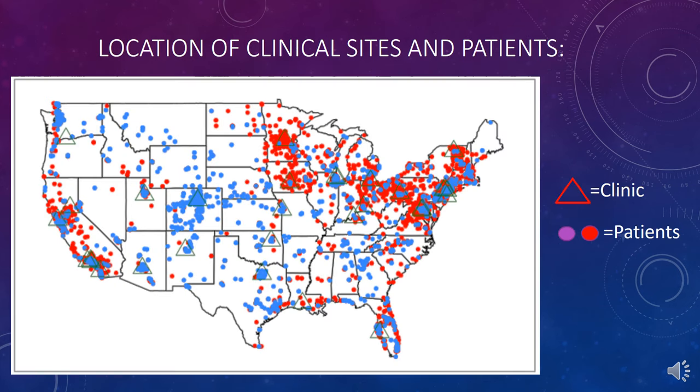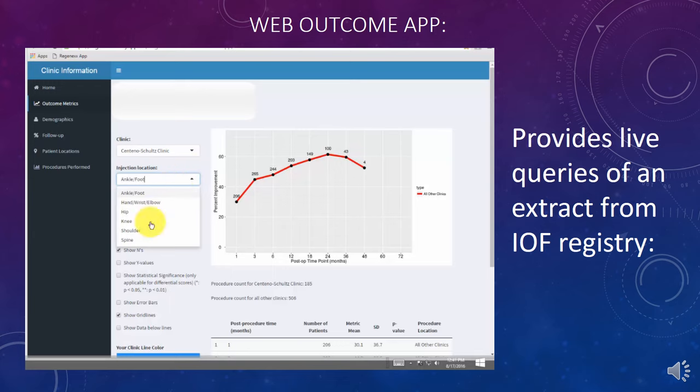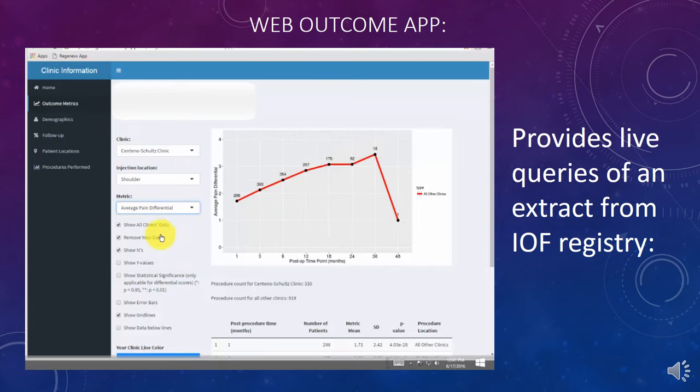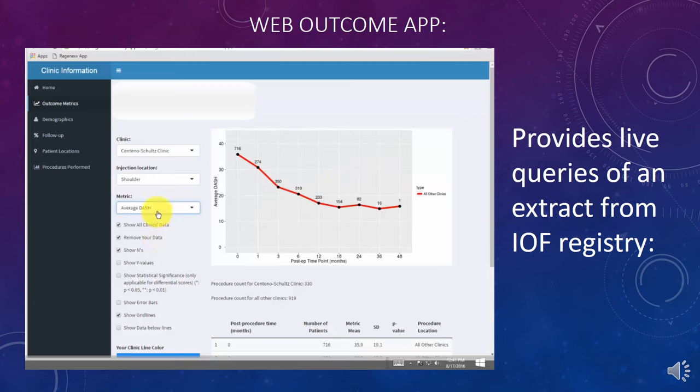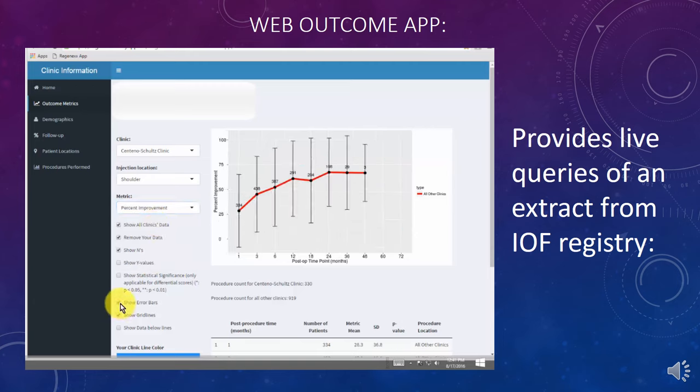This shows the location of clinical sites as triangles, and where the patients come from. Those dots sometimes represent an awful lot of patients in congested areas of the country. This is actually a demonstration of the web outcome app we use to pull up this data — you can see different data sets and different metrics on shoulder and other body parts. You can slice and dice the data, look at lots of different things including statistical significance, all through this web-based outcome app.